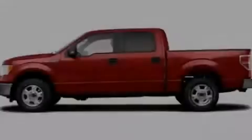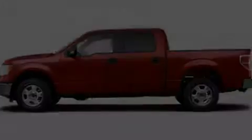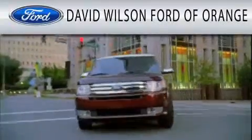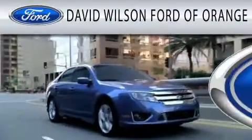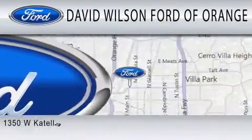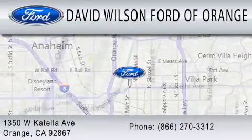We invite you to contact us today to learn more about this vehicle. David Wilson's Ford of Orange is dedicated to doing everything possible to ensure that the experience you have selecting your next vehicle is as pleasant as possible. We're located at 1350 West Catella Avenue in Orange.